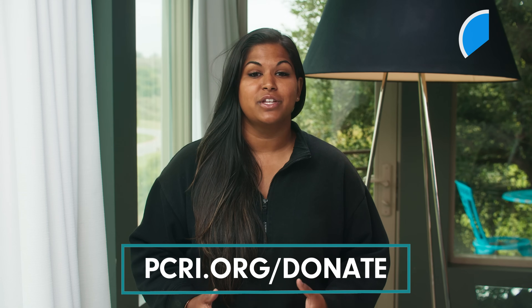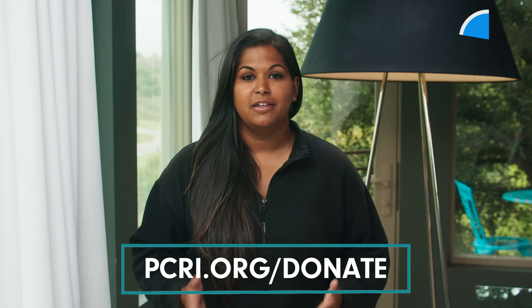Before I get to my next question, I just wanted to remind you that we're a non-profit, and if you would like to join our cause and donate, you can do so at PCRI.org/donate. Our goal is to get these videos out to people all around the world. Now back to my next question on tumor size and location.